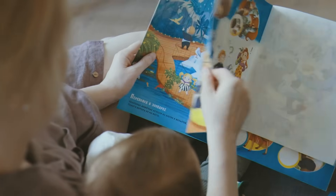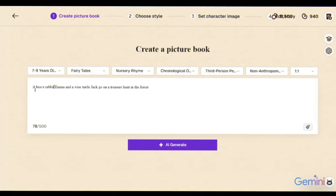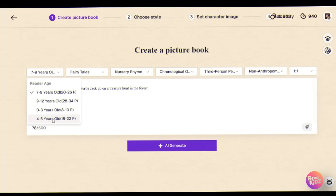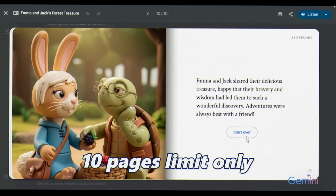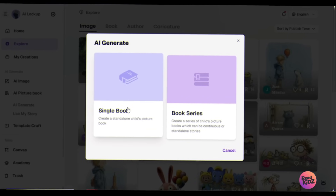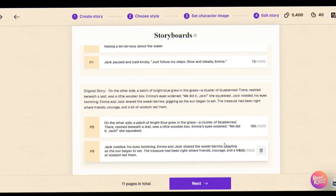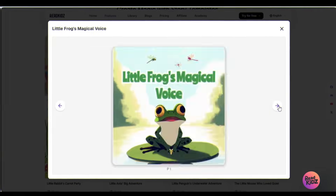Differences. Openness: Gemini needs detailed prompts — you must carefully guide it — while ReadKids adapts your own stories instantly. Reading levels: Gemini requires you to specify age-appropriate vocabulary, whereas ReadKids automatically adjusts for different ages like 3 to 5 or 6 to 8 years old. Length: Gemini stops at 10 pages; ReadKids can create longer books or even entire series. Editing: with Gemini, small edits mean starting over; with ReadKids, you can tweak text, layouts, or images anytime. Collaboration: Gemini is solo, while ReadKids lets parents and children or teachers and students build stories together.